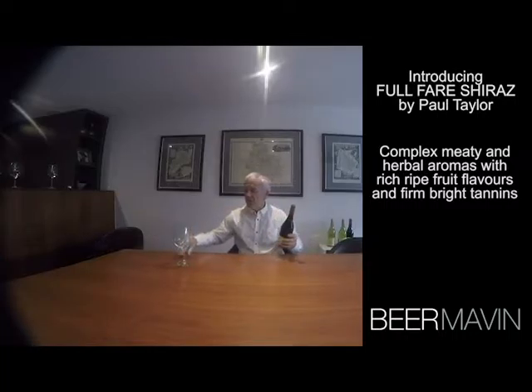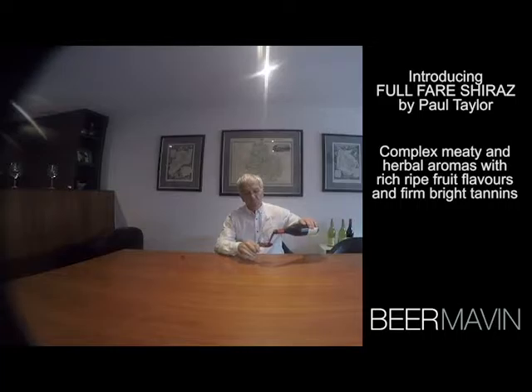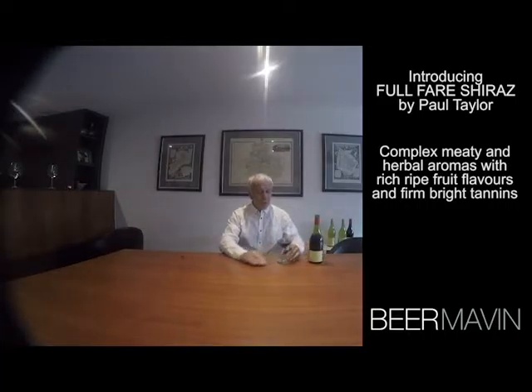So let's have a look at this together. Shiraz, as we know, is probably the most important variety grown in Australia — it's the number one red wine variety. It's a wine that produces well in a variety of areas: cooler areas, warmer areas. It produces wines at great expensive levels, but also wines that are great value at not much money at all.